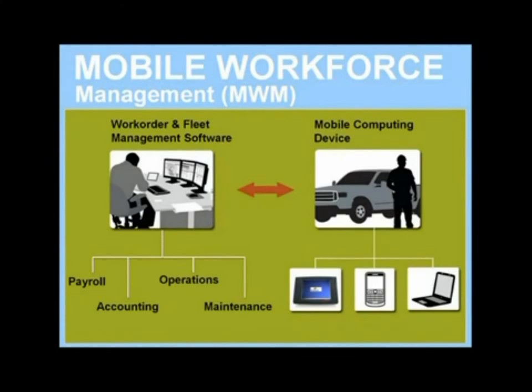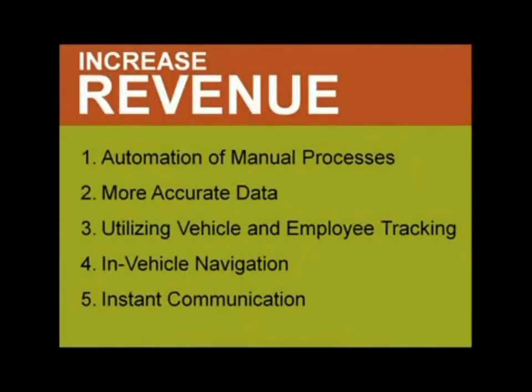There are ten ways this technology can help your operation. These improvements can be broken down into two major categories: how to increase revenue, and how to cut costs. Let's talk increasing revenue first. There are a number of ways this happens: automating manual processes, increasing data accuracy, utilizing vehicle and employee tracking, implementing in-vehicle navigation, and speeding communication between field operators and office staff.